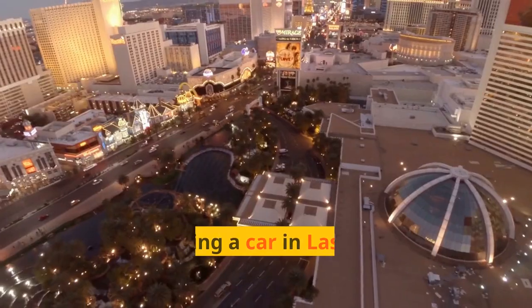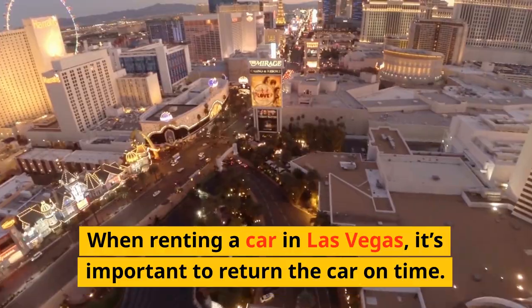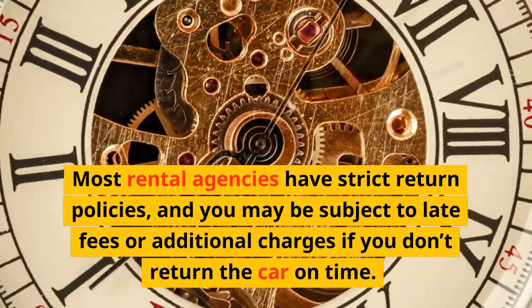Return the car on time. When renting a car in Las Vegas, it's important to return the car on time. Most rental agencies have strict return policies, and you may be subject to late fees or additional charges if you don't return the car on time.